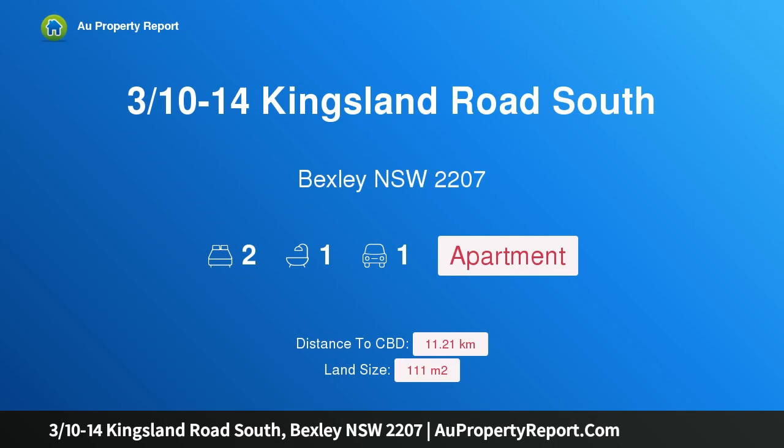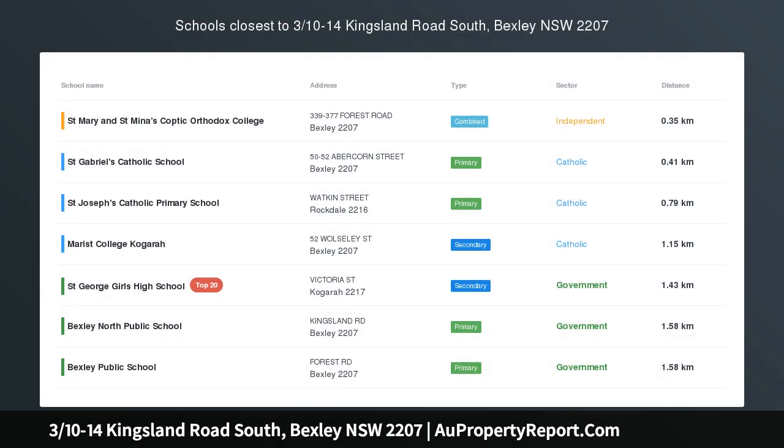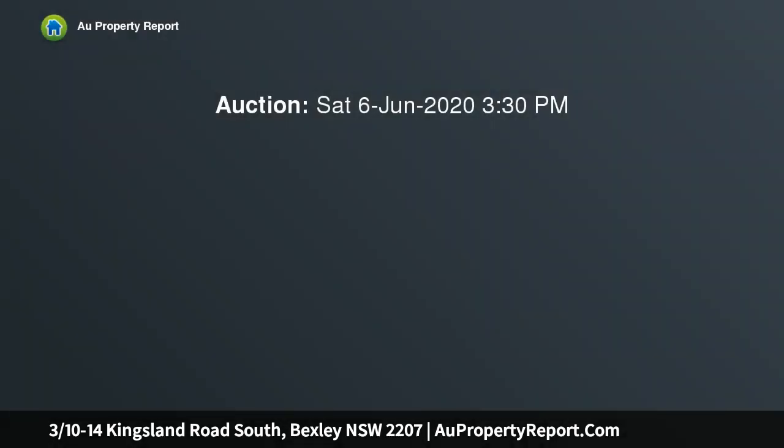Hi, I am glad to introduce property 3/10 minus 14 Kingsland Road South, Bexley New South Wales 2207. A modern renovated apartment bathed in natural light, immersed in natural light and benefiting from a wonderfully spacious design.